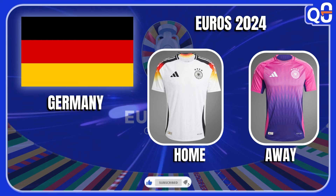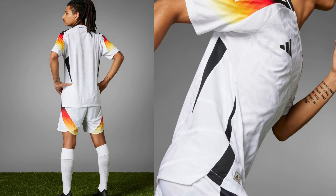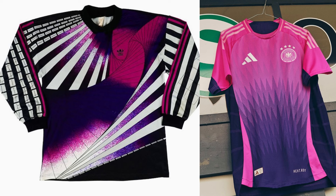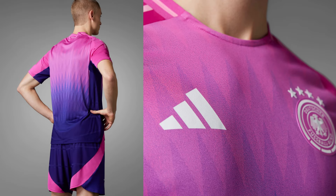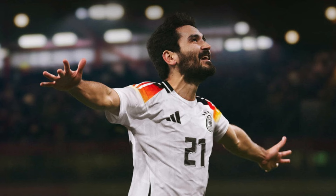Germany — these jerseys are so good, it feels like nostalgia. They feature the German flag on the shoulder panels with a gradient effect and are inspired by the 1994 World Cup jerseys. The away kit went with a really different color scheme, inspired by the bold colors of the 1990 kits — the pink and purple gradient is done really well, although it feels weird seeing Germany with those colors. Overall they look really great, I'm giving it a perfect 10.